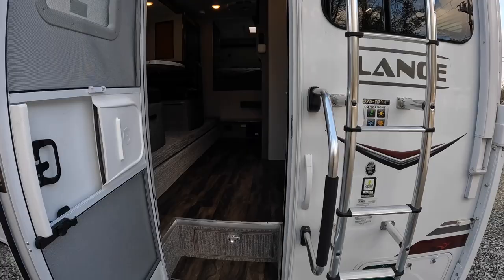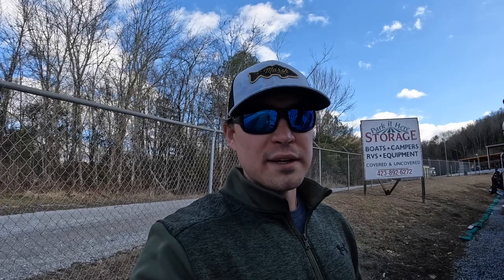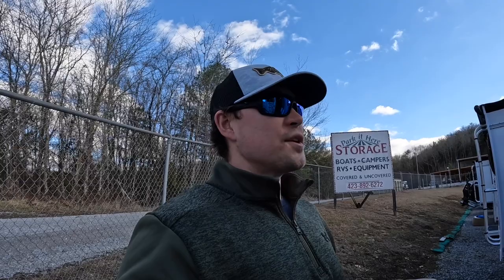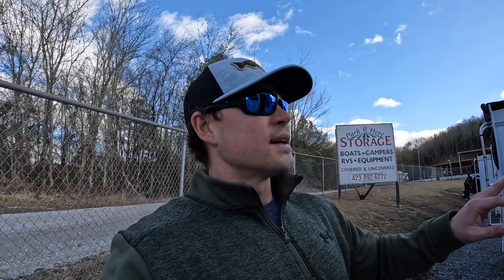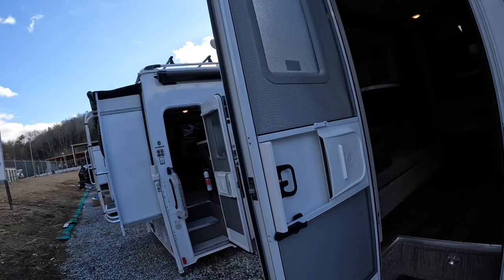Before we hop in, this unit starts out at 3,675 pounds dry, so you're going to need a long bed dually. I don't know of many single rear wheel one-ton long beds that can handle this. That nearly 3,700 pounds dry is before you add equipment like awnings, solar panels, batteries, generator, and propane — you can easily bump up another 400 pounds. So this one's going to be around the 4,090 pound mark dry weight with all the equipment. If you're interested in the 975, the 2023 starts out at $70,625.